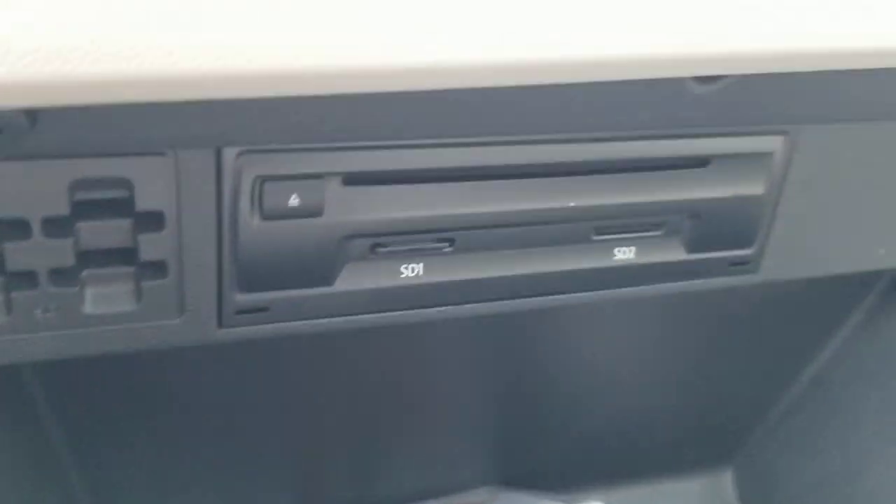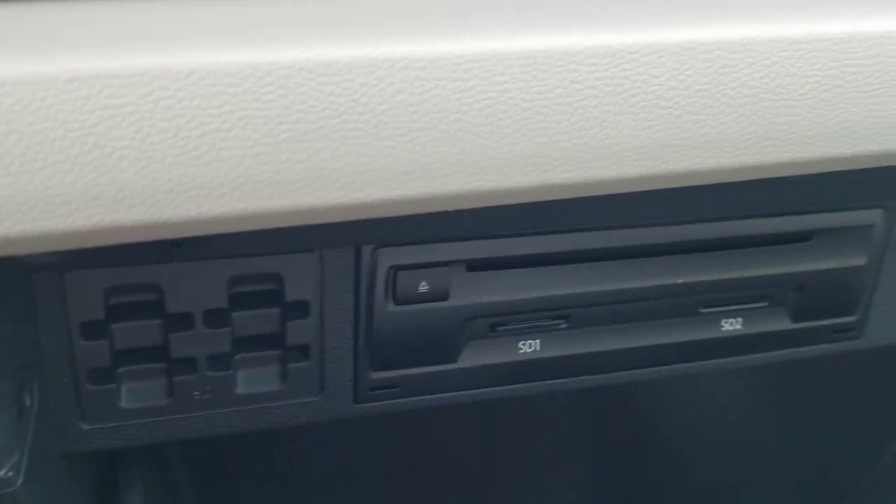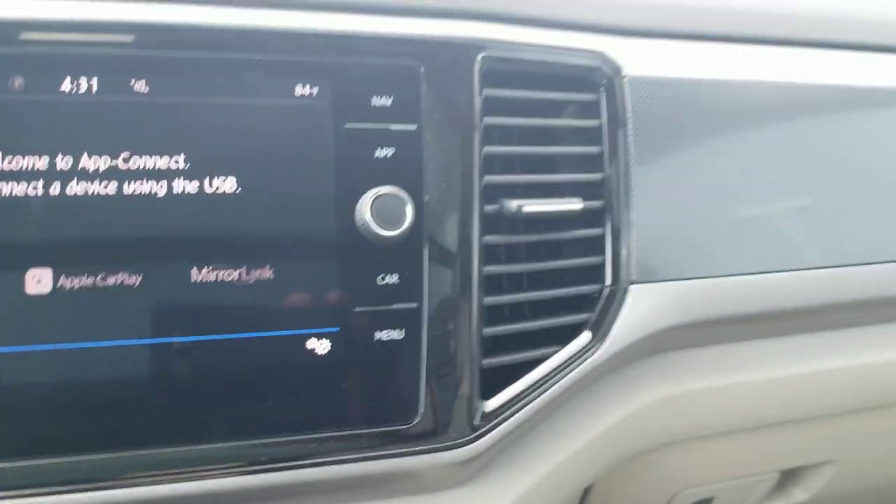The storage armrest right here is even wider than what was in the Touareg — with two arms up you're not going to bump elbows. In the glove box you have a CD slot with two SD card readers: one for navigation, the other for general use. There's a card holder right there and plenty of room for your manuals in the storage area.